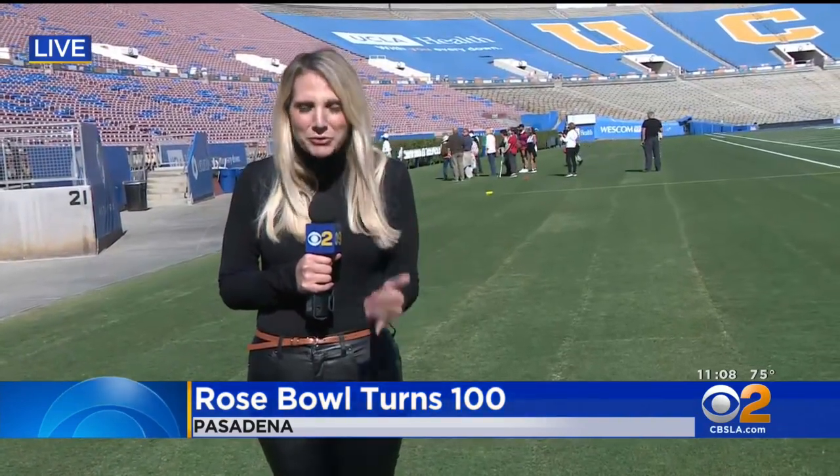It's so much fun out here right now. There are tours happening throughout the day — there's one going on behind me. And while these tours happen every Friday, the last Friday of every month, what makes this one so special is it's on the birthday of the Rose Bowl, the 100th birthday. For generations, this stadium has been entertaining people.